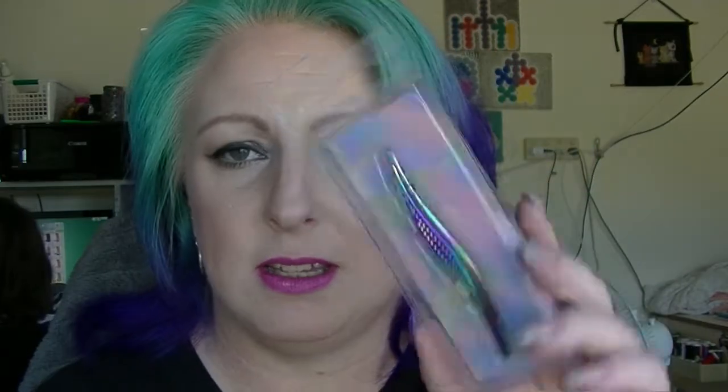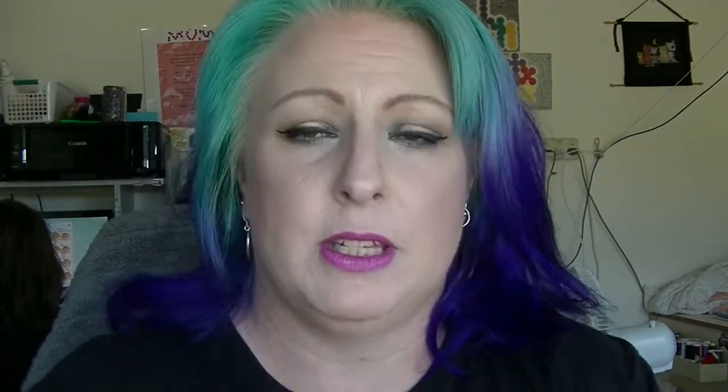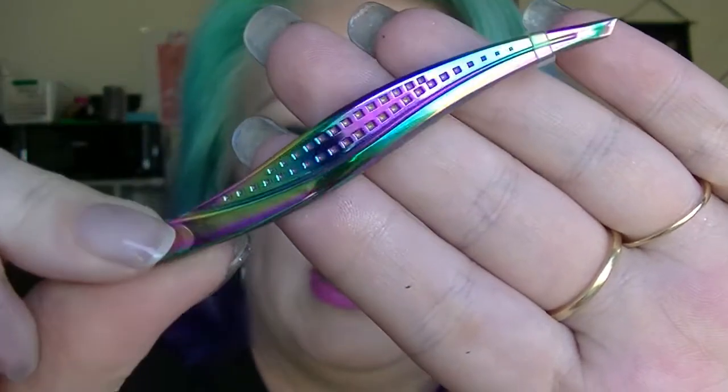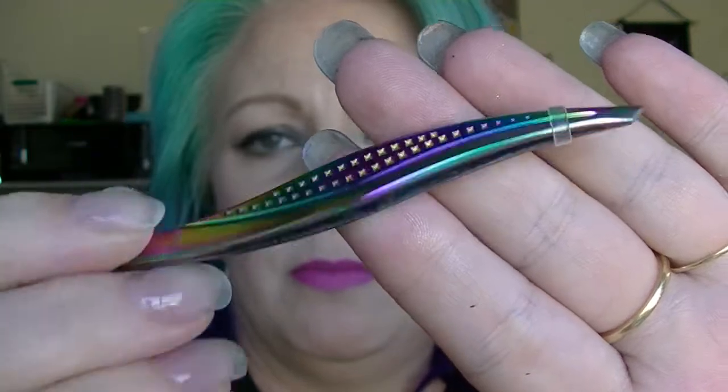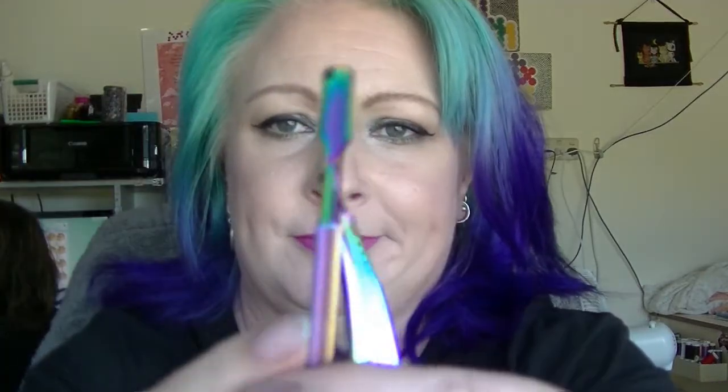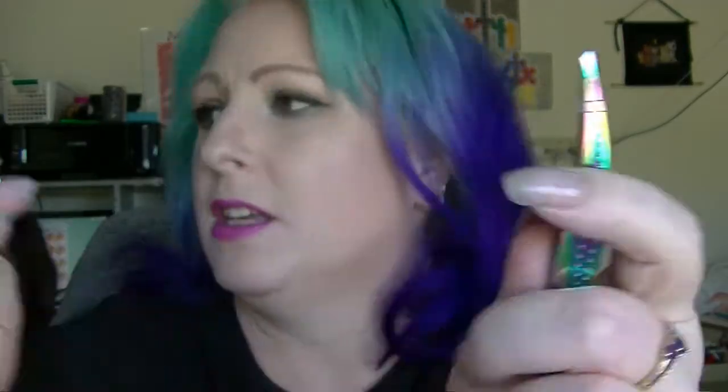I also saw these iridescent tweezers at Kmart, and it doesn't take a genius to work out why I bought them. I recently bought myself some iridescent nail tools from Born Pretty — these tweezers look like anodized niobium, which is a metal I used to work with when I was a chain mailer. They kind of match my nail tools even though they're from completely different places. Pretty cute.